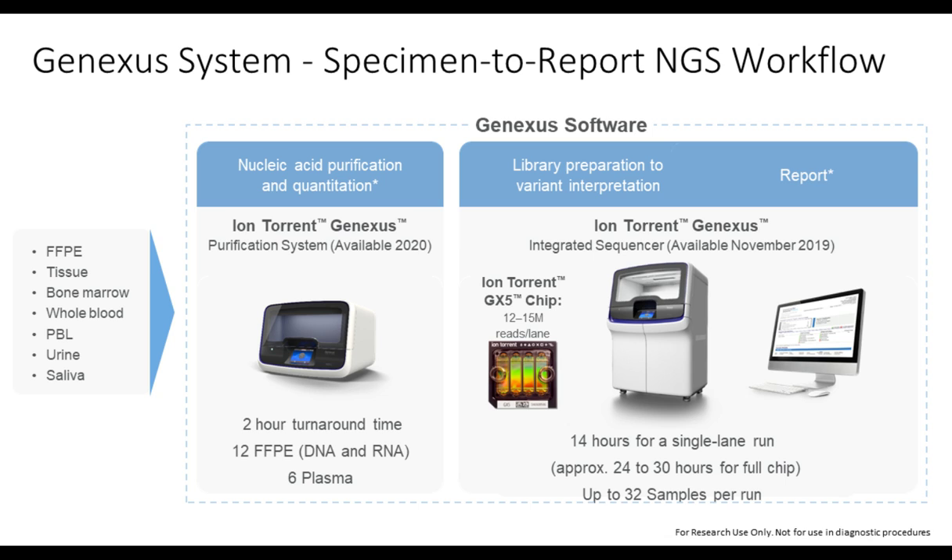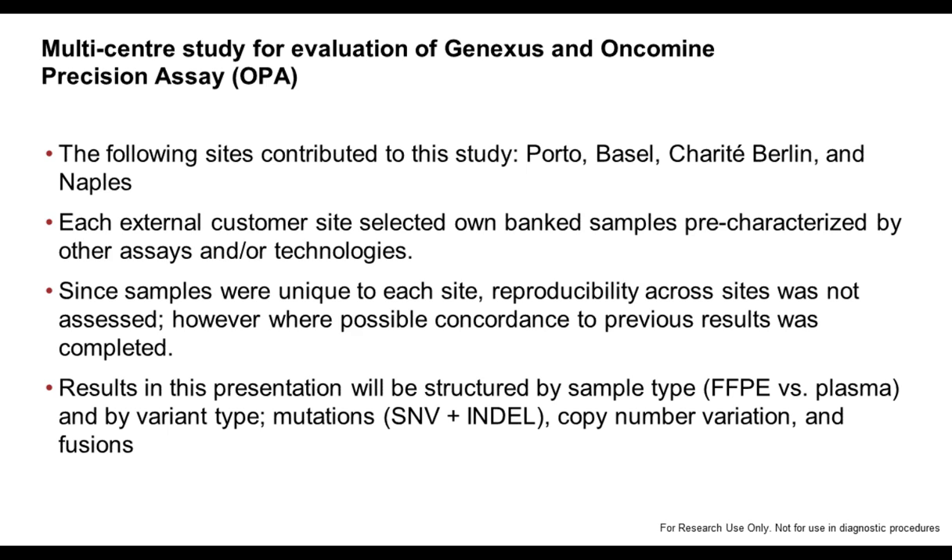We were very interested in how this system actually works. Because it sounds fantastic — a system where you put in the DNA and let the machine do the work — there was a decision for a multicenter study evaluating the GeneXus system and the Oncomine Precision Assay. This was done in Porto in Portugal, Basel in Switzerland, the Charité in Berlin in Germany, and in Naples in Italy. We selected from each site their own samples, which had been pre-characterized by other technologies or assays.